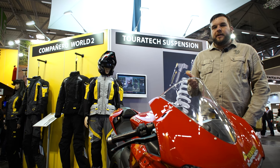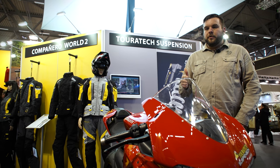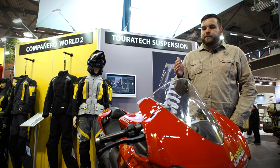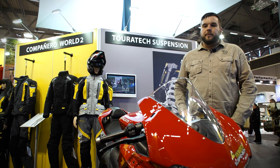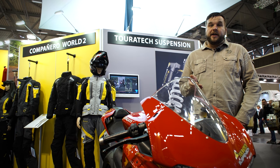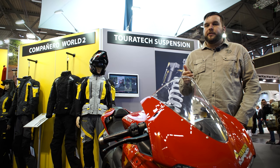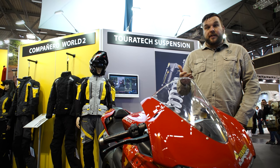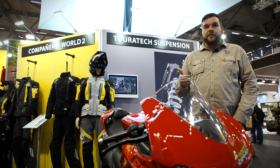We're taking bikes that are in stock form with no modifications except for the shocks and fork cartridges, and they're beating full bike builds and posting really impressive times. This suspension is fully dynamic like a lot of the shocks you get on a stock bike — a stock BMW or Ducati — but it's a standalone system with all new technology.